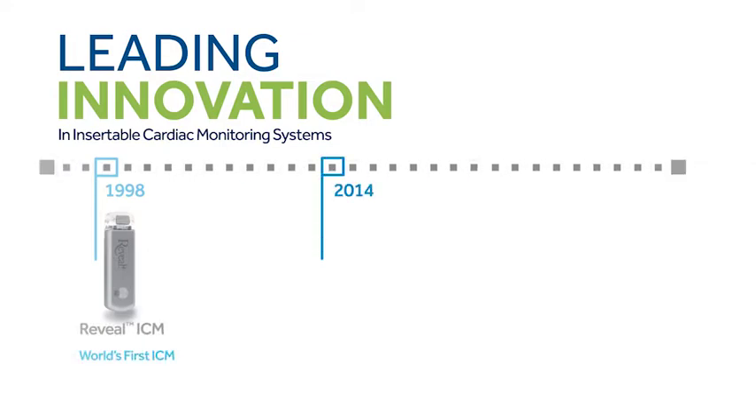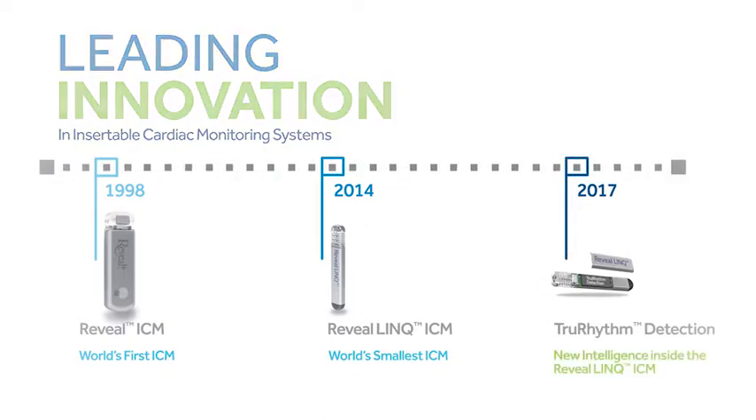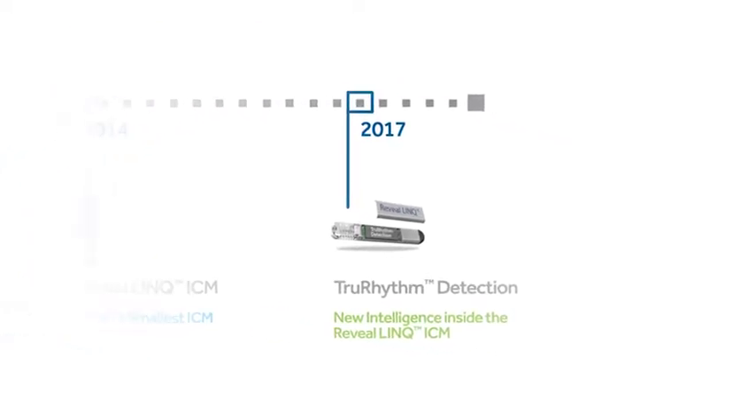In 2014, Medtronic miniaturized cardiac monitors, revolutionizing the market with Reveal Link, the world's smallest ICM. True Rhythm Detection is our latest innovation — intelligent algorithms that streamline episode review.